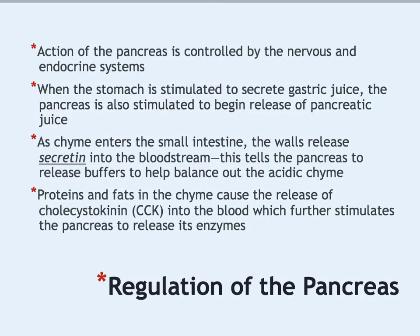The pancreas is stimulated to start producing these enzymes when the body takes in food. Its action is controlled by both the nervous system and the endocrine system. Different hormones help regulate digestion—telling you when you're hungry or full, and telling organs when to produce digestive substances. When food hits the stomach, it stimulates the pancreas to begin making and releasing pancreatic juice, because food only stays in the stomach for a couple of hours before moving on to the small intestine.